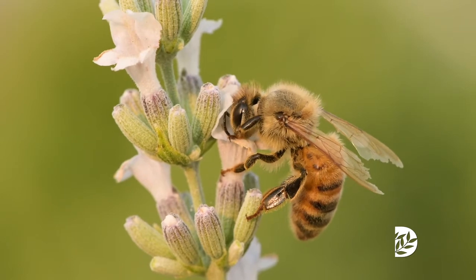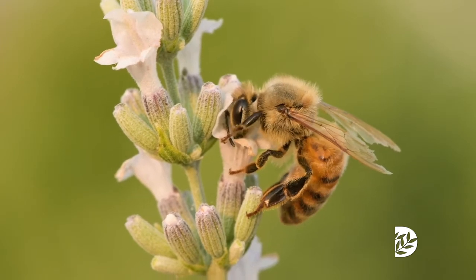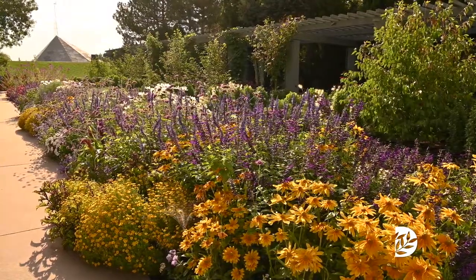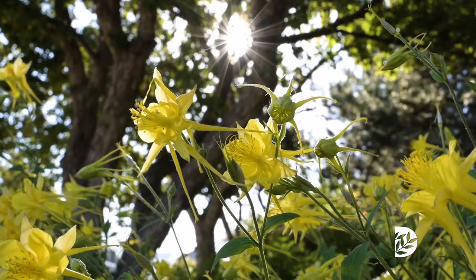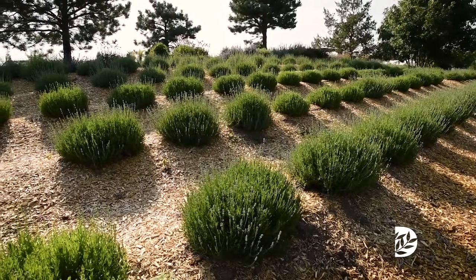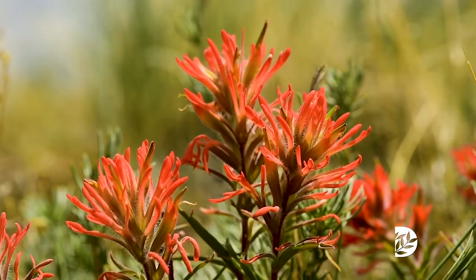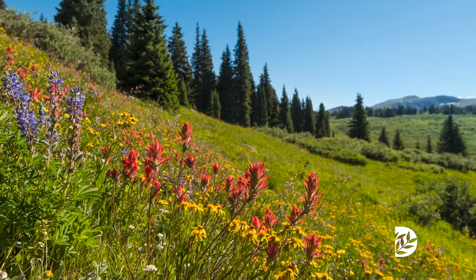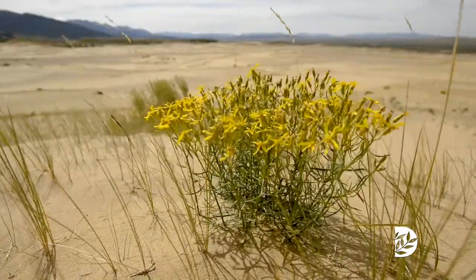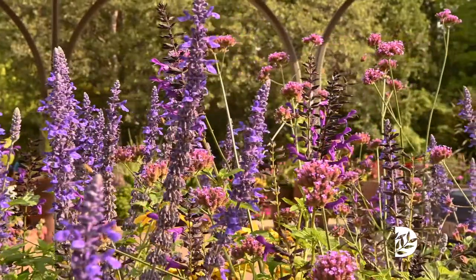Pollinators are part of the reason that we have our natural world around us. 70-80% of plants are entirely dependent on having a pollinator in order to produce seed and survive. We think about it in terms of crops and food, but think about plants in the wild, like alpine plants in the Rocky Mountains. All of those wildflowers that we love to go see on our hikes are completely dependent on a pollinator. Any type of flowering plant that needs a pollinator would no longer exist without them.